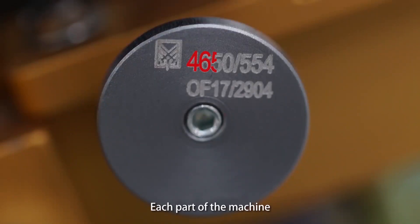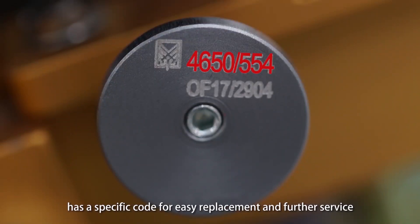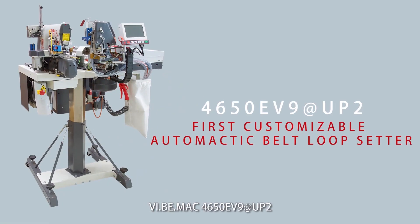Each part of the machine has a specific code for easy replacement and further service. VBIMAC 4650EV9 UP2 — the first customizable automatic bell loop setter.